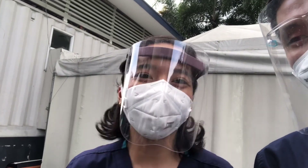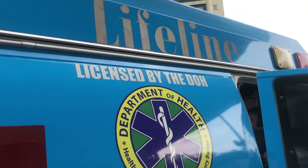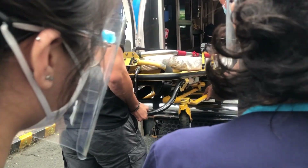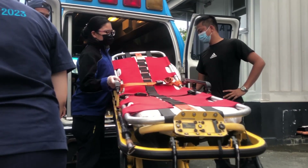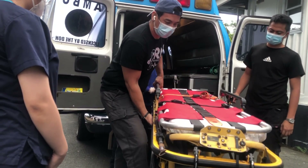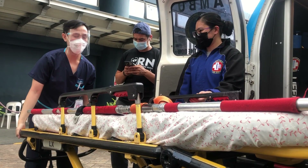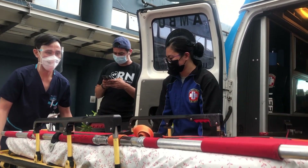What are we doing this afternoon? We're doing an ambulance ride!